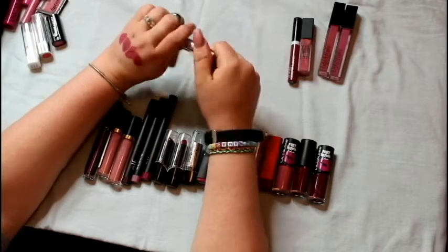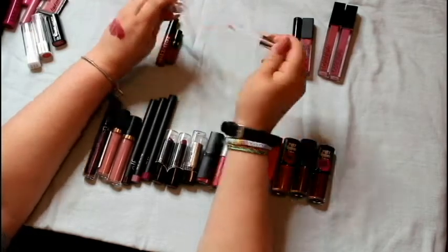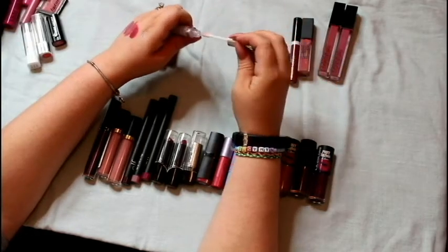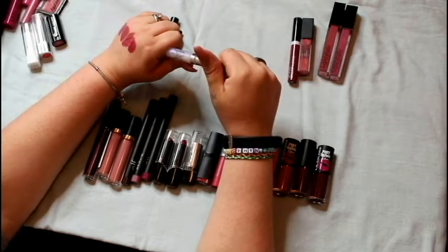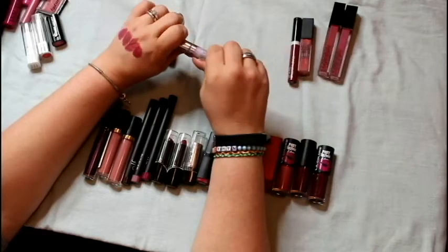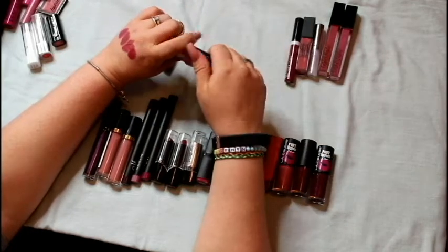This is the Estee Edit by Estee Lauder — it's a Flash Photo Gloss. You're supposed to put this over your regular lipstick to make it look better for pictures. It's called White Flash because it has an iridescent look, and it's supposed to brighten the appearance of your teeth too. I'm still playing with it so I'm going to keep it and see.